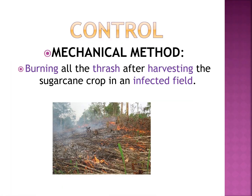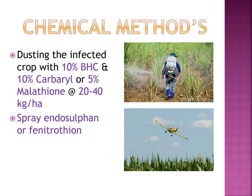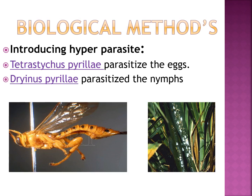Control measures include mechanical, chemical, and biological methods. Mechanical control involves burning all the trash after harvesting the sugarcane crop in infected fields. Chemical control involves dusting the infected crop with 10% BHC and 10% carbaryl or 5% malathion at 20 to 40 kg per hectare, or spraying endosulfan or fenithroathion. Biological control involves introducing hyperparasites like Tetrastichus, which parasitize the eggs, and Dryinus, which parasitizes the nymph.